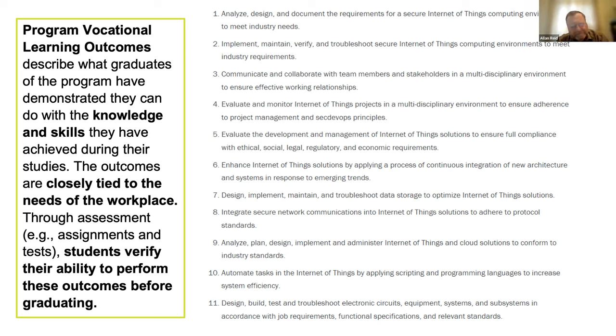These are the program vocational learning outcomes — the PVLOs — which are what we are committing to the government and to our students. After you get through the entire program, these are the outcomes you will have, what you will be able to do and understand. There's a lot of planning and designing work, working with others to integrate an IoT solution for a specific industry.